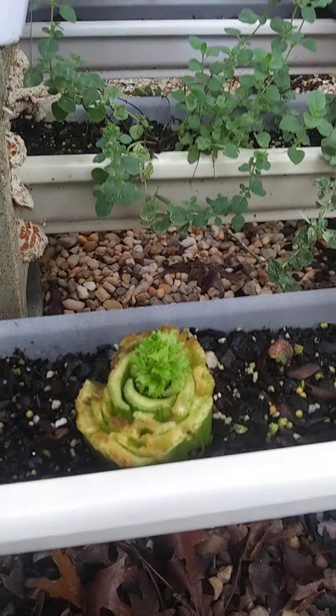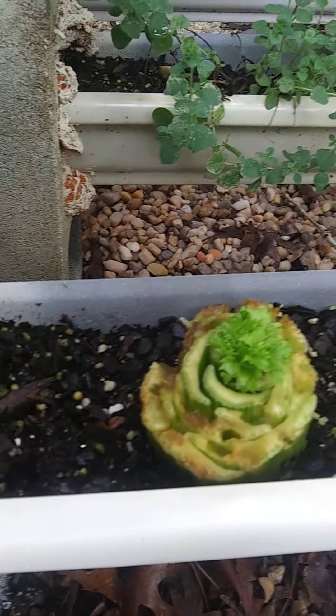That's celery. I bought that at the grocery store. They cut part of the base so it could absorb some of the water. I might eat those leaves later.